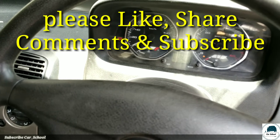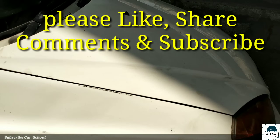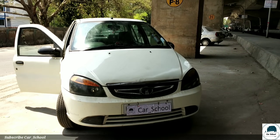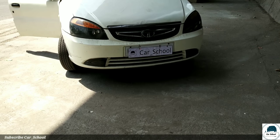Thank you for watching my video. Please like, subscribe, and don't forget to comment and tell us how you feel. Subscribe to my channel and see you next time.